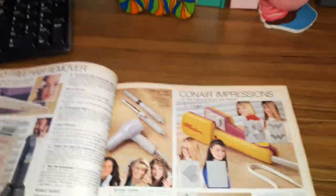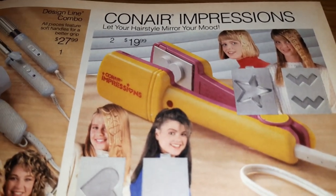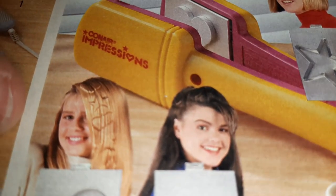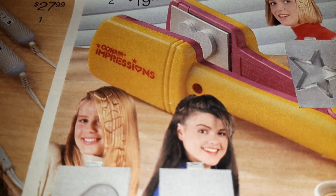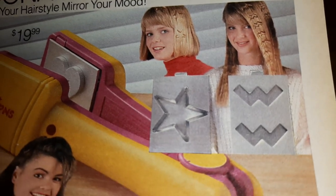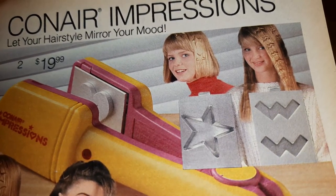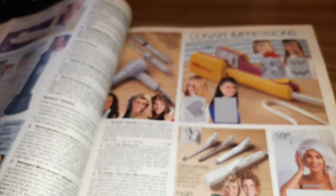And then we're going to the Conair Impressions Crimper — this is the hair styler where you would put these different plates in and you could make these shapes in your hair. Of course your hair had to stay exactly like that for you to tell what the shapes were. It seemed so cool on the commercials but didn't really look like anything after you did it, unless you hair-sprayed it like crazy with Aquanet — which it's possible you might have done.